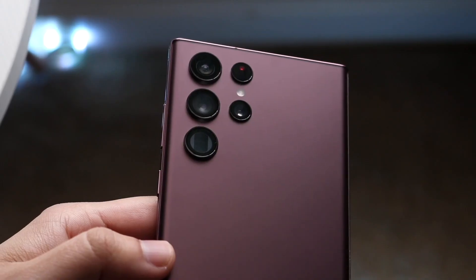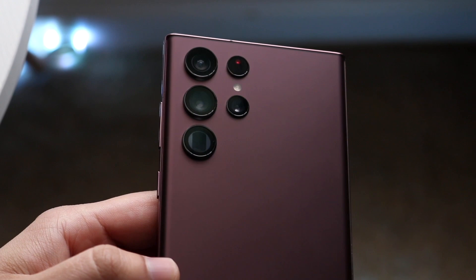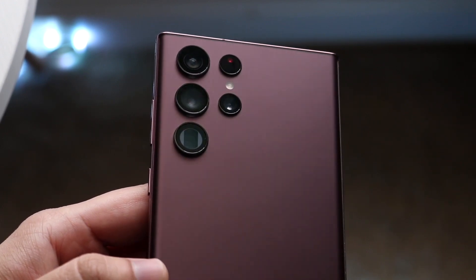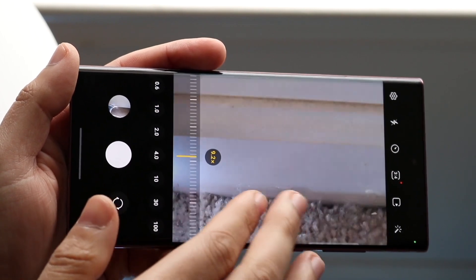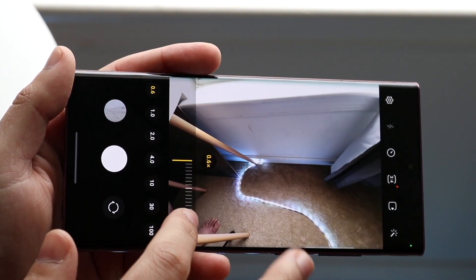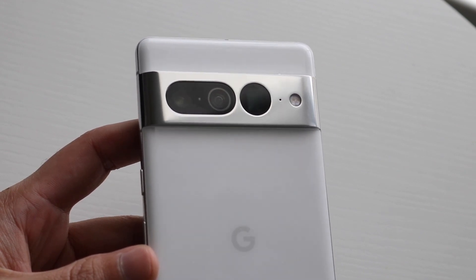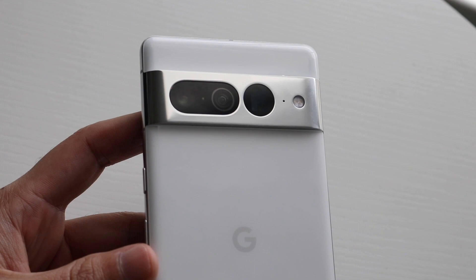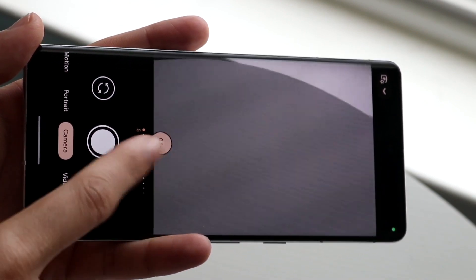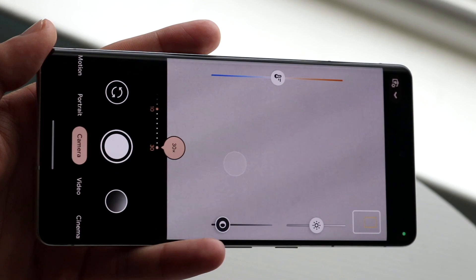In the camera department, there are so many moving pieces. On the S22 Ultra, we have a 108 megapixel wide angle lens, a 10 megapixel telephoto lens, another 10 megapixel periscope telephoto lens, and a 12 megapixel ultrawide camera. On the Pixel 7 Pro, we're getting a triple camera setup — a 50 megapixel wide, 48 megapixel telephoto, and a 12 megapixel ultrawide camera. Both can do 4K at 60 on the back and front, but the S22 Ultra also has 8K capability. I've said since the S22 Ultra came out that I believe that phone has the best camera this year, better than pretty much every other phone. The 14 Pro Max comes close, and the Pixel 7 Pro comes in third place.